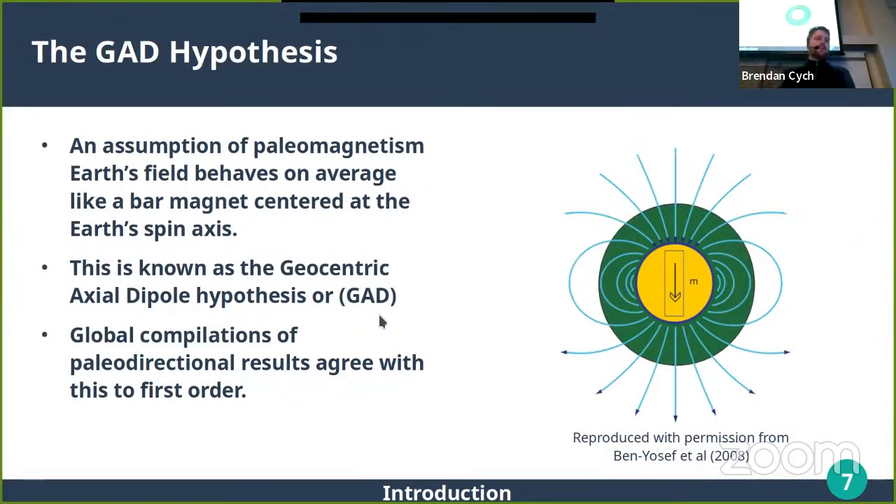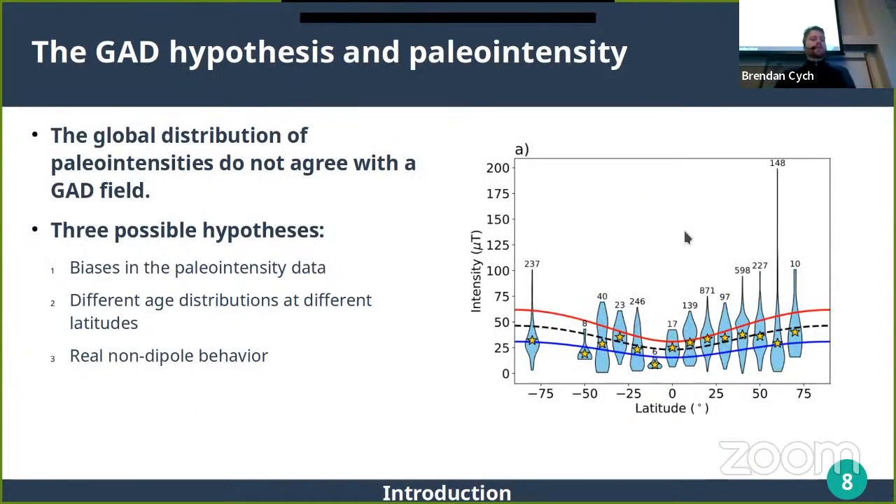A big assumption of paleomagnetism — especially for finding where a continent was in the past — is that the Earth's magnetic field behaves like a bar magnet centered at the spin axis of the Earth. This is known as a geocentric axial dipole (GAD), because the field is dipolar with two poles centered at the spin axis. If you look at global compilations of directions, the field is horizontal at the equator and vertical at the poles, which agrees fairly well with a GAD field.